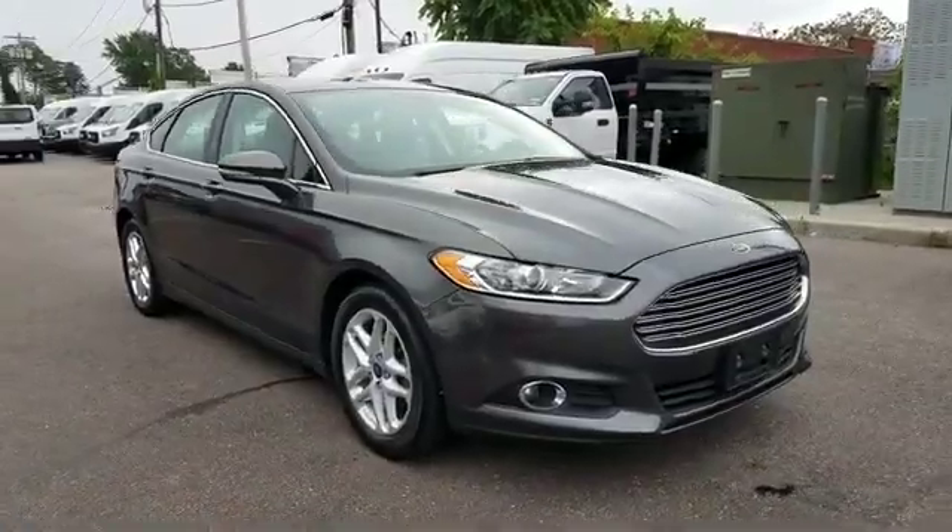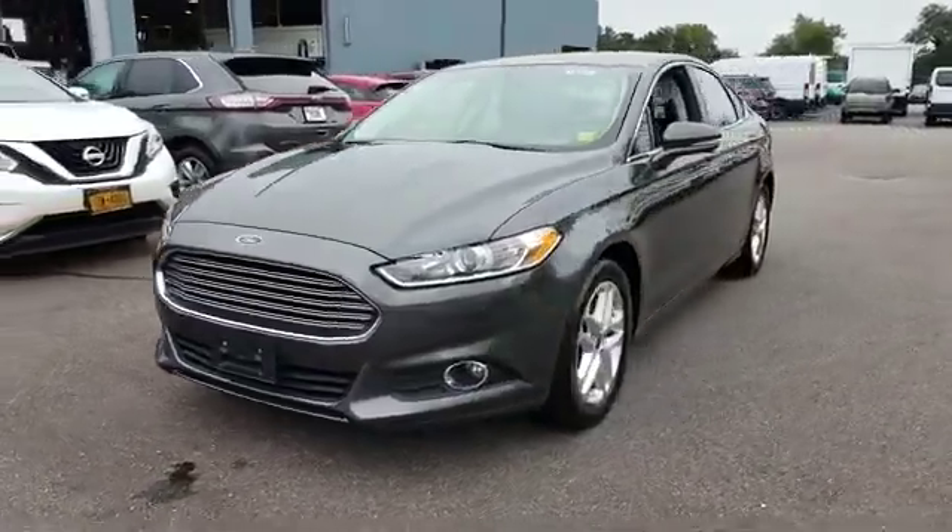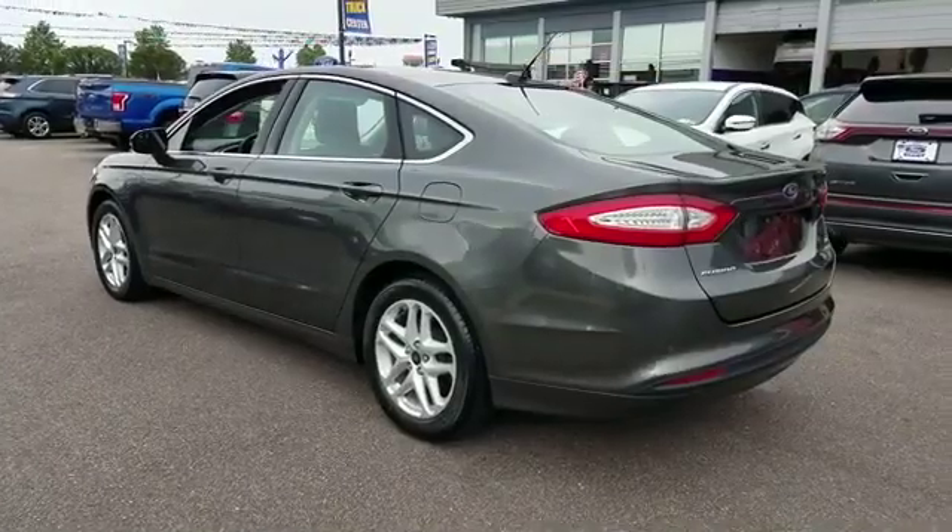2016 Ford Fusion, with less than 28,000 miles on the odometer. This sedan combines safety and comfort with style and performance.